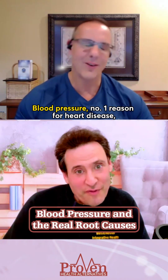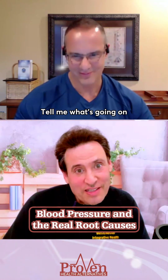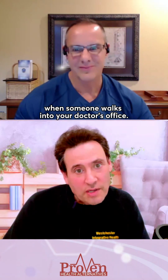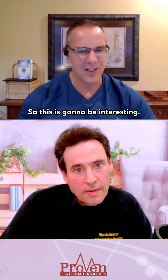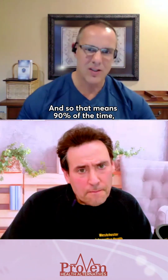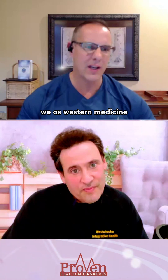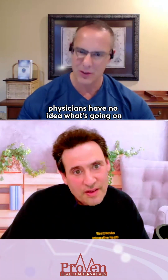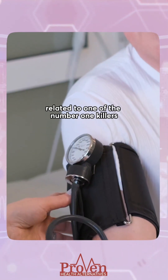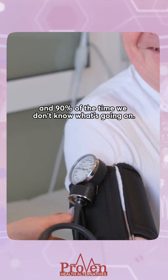Blood pressure is the number one reason for heart disease and cardiovascular problems. What's the right blood pressure to have when someone walks into your doctor's office? 90% of blood pressure problems are what we call idiopathic hypertension, meaning 90% of the time we as Western medicine physicians have no idea what's going on — which is relatively scary given that this is one of the number one killers.